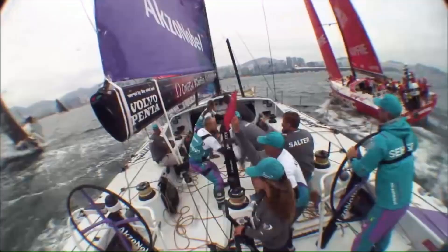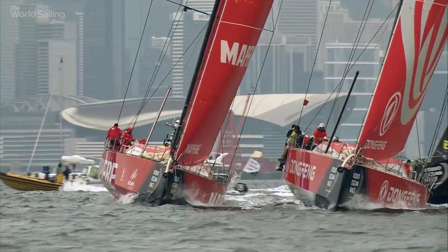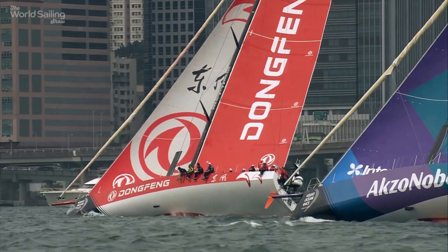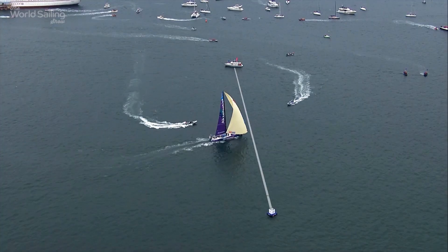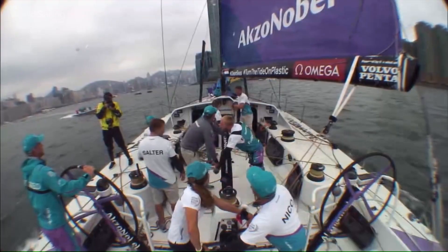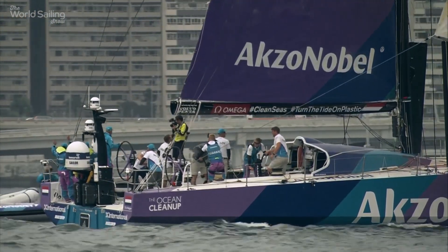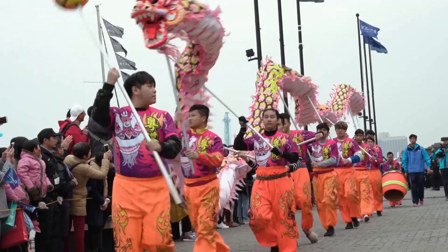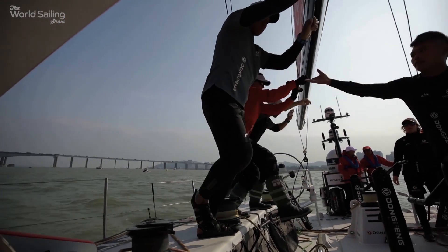Light and shifty winds made life tricky for navigators and tacticians in the two in-port races in Hong Kong. The results saw the leaderboard reordered, with Dong Feng taking the overall lead in the in-port series — but only just. Axo Noble was quick to take the first win of the two in-port races. After a 100-mile delivery trip north to Guangzhou, it was time for another round-the-buoys race and more light winds.